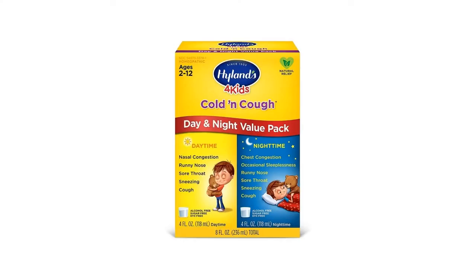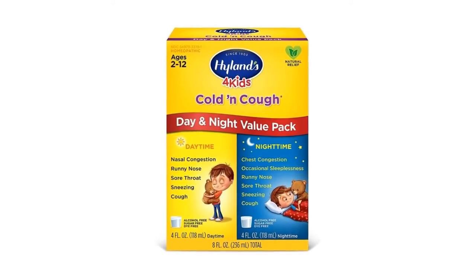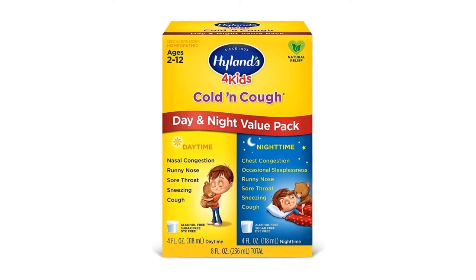Winner Product: Highlands Kids Cold Medicine is the winner product according to our editor. It is most liked by customers because it is safe and effective.